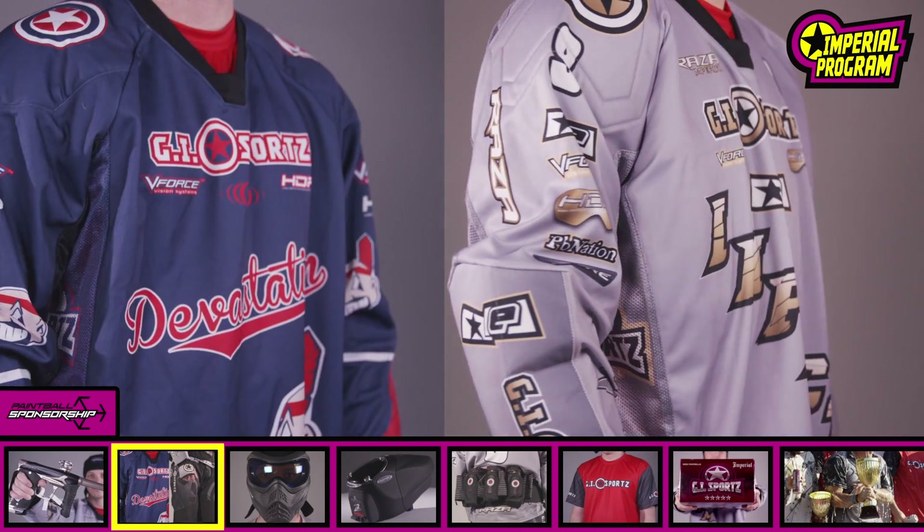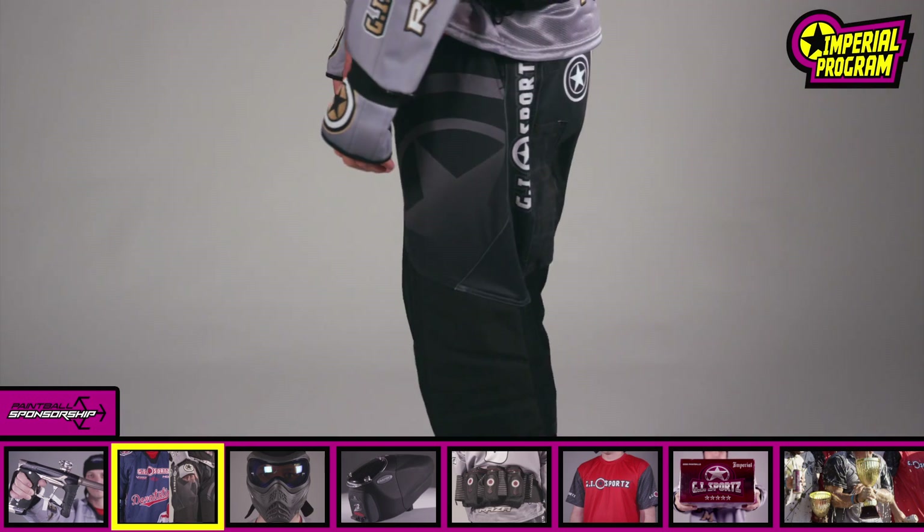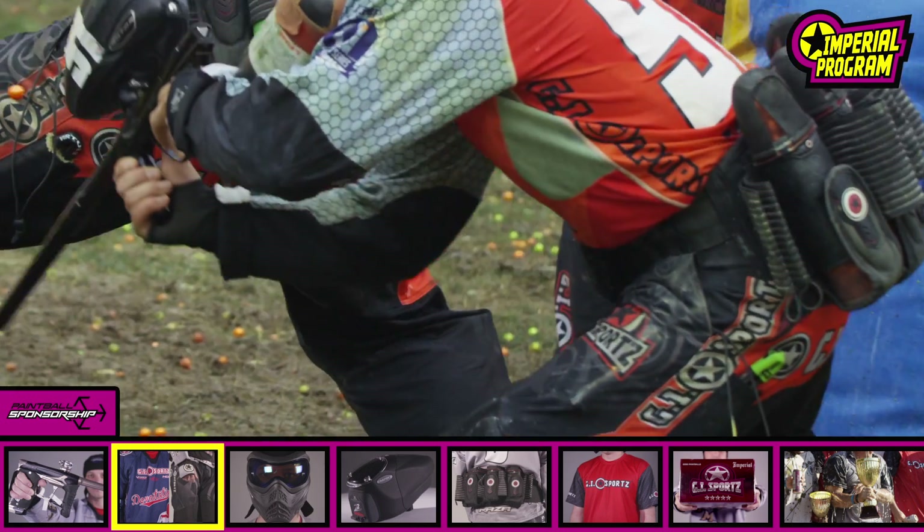Custom GI Imperial Team Jersey, fully customized with your team logo and choice of design. GI Glide Pants, ultra durable and lightweight construction.